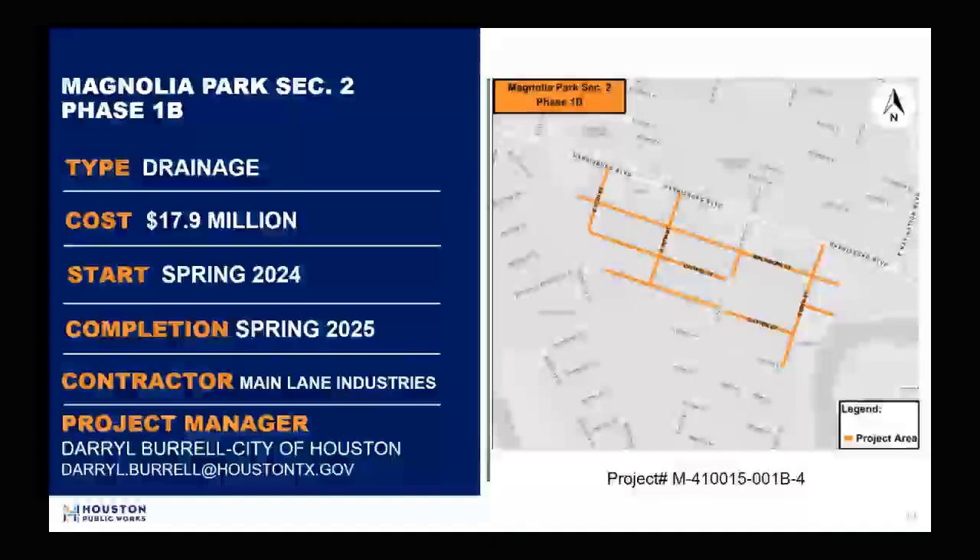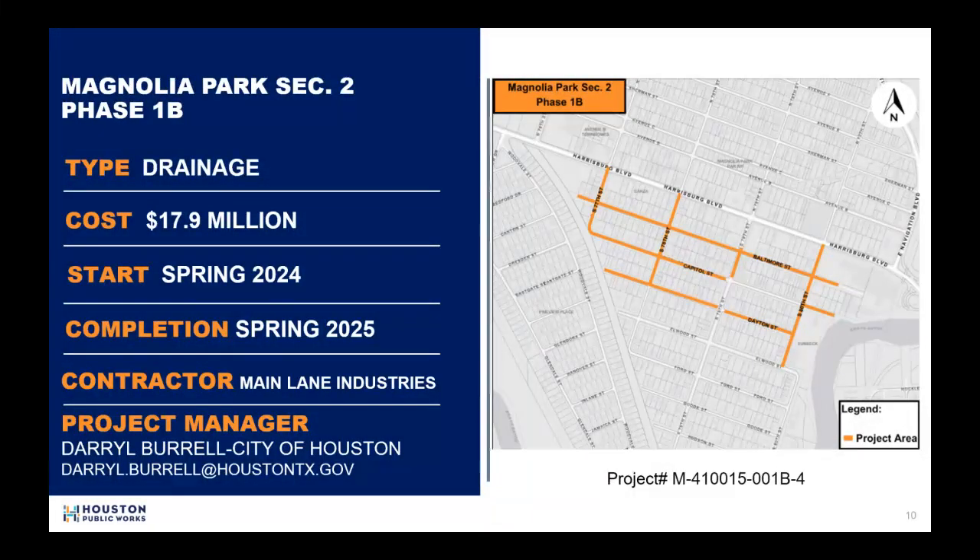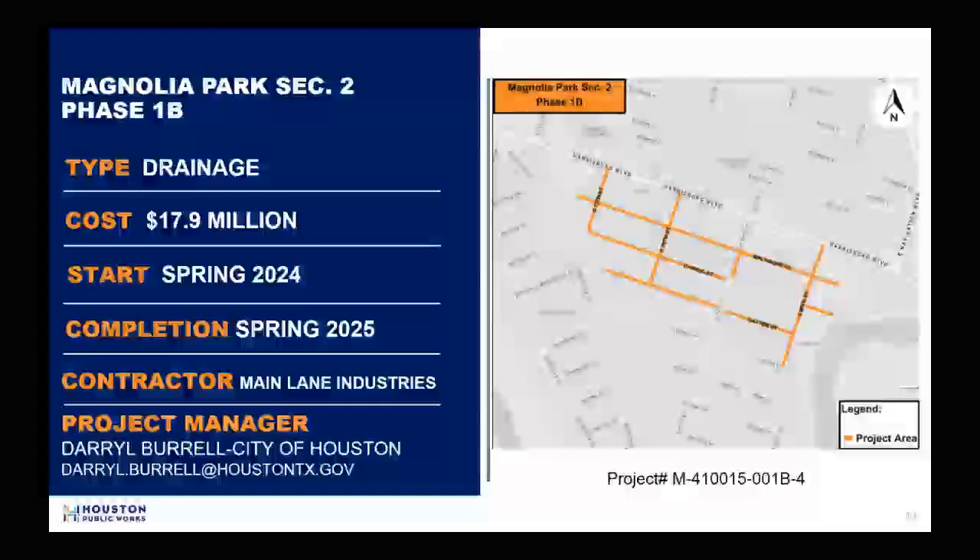The project schedule will depend on weather conditions. The contractor will work Monday to Saturday from 7 a.m. to 7 p.m. However, extenuating circumstances may require limited work to take place outside of the standard hours. The contractor is Mainland Industries and the project manager is Darrell Burrell.